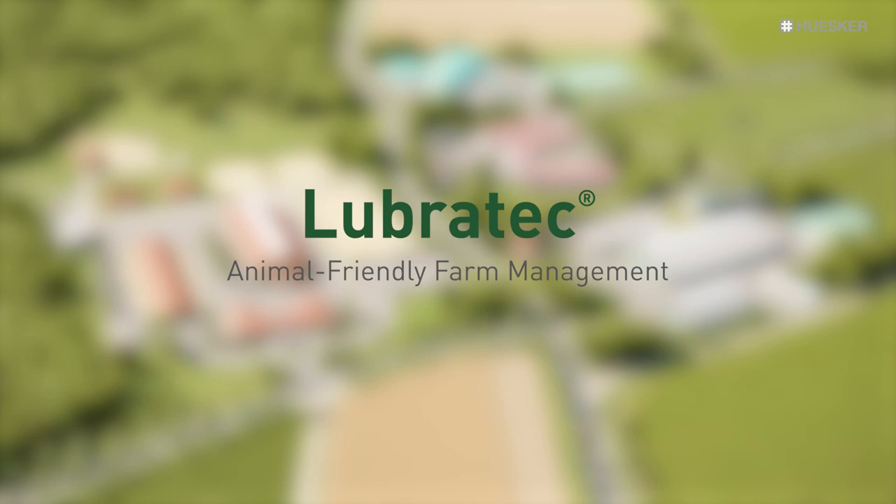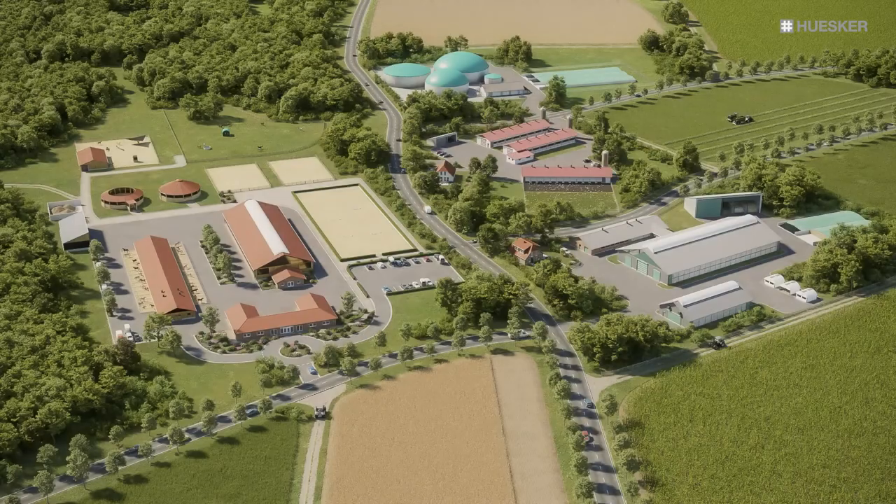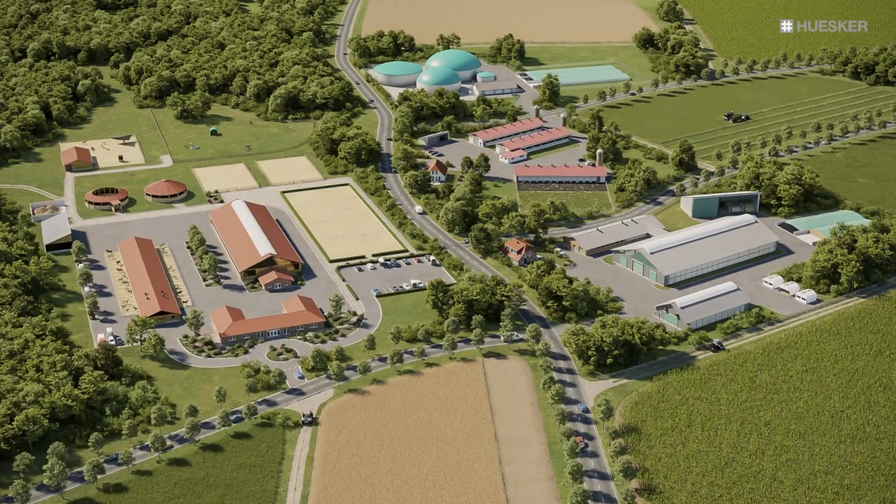For over 30 years, the Lubrotec brand has been synonymous with first-class solutions for animal-friendly livestock farming and efficient farm management.